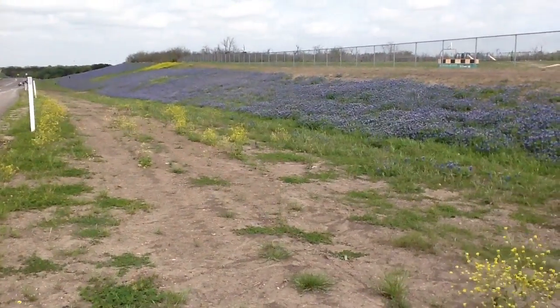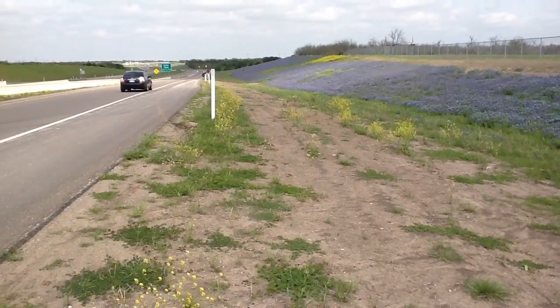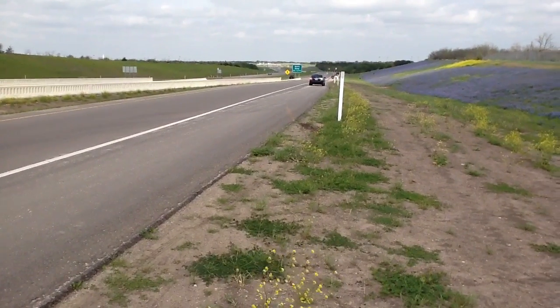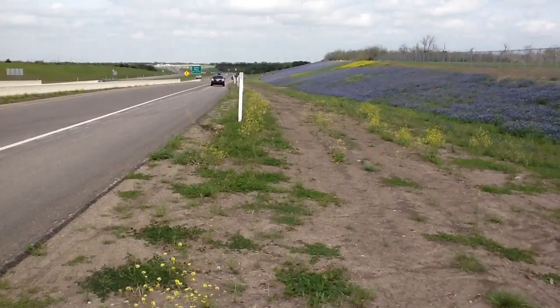and we have come upon this really nice stand of Texas Bluebonnets on the hill. This is actually on the frontage road of the 287 Bypass that goes around Ennis now. It's new construction.